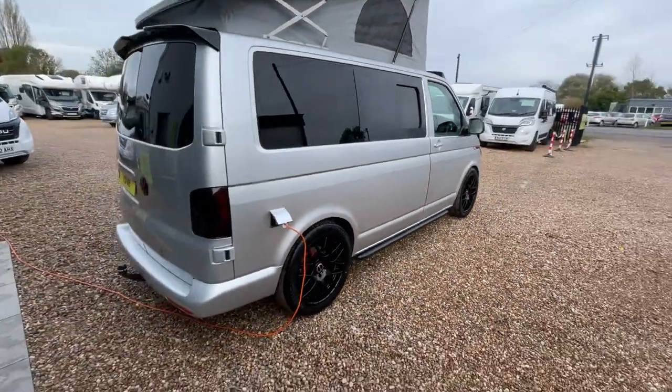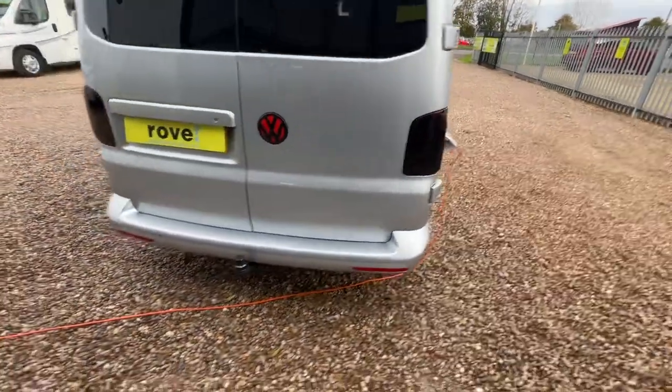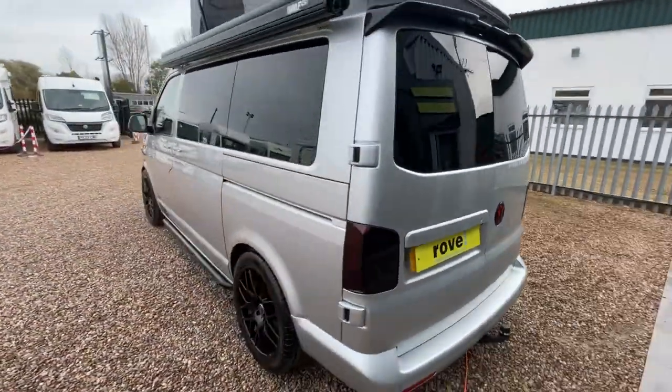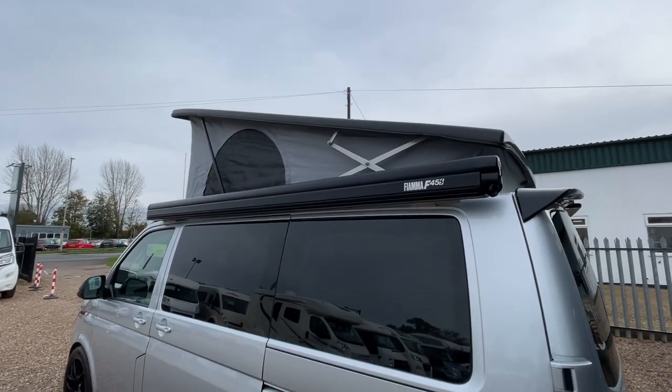Walking around, there's a really nice color combination with the black tinted windows and the black alloys. At the back, you've got your electric hook-up just to the right, and there is a tow bar and rear sensors. Coming around, you've got a nice blackout Fiamma F45s awning.